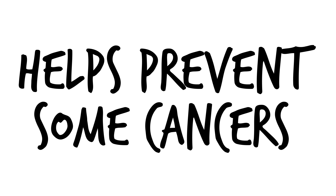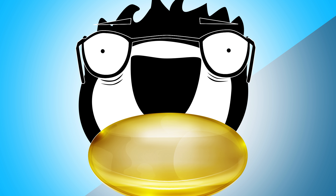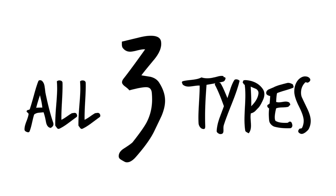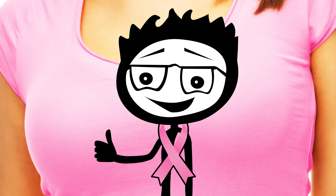Number seven, helps prevent some cancers. People who take omega-3s have been shown to have a 55% reduction in risk of developing colon cancer. There are also studies showing that all three types of omega-3s — EPA, DHA, and ALA — help inhibit breast cancer.